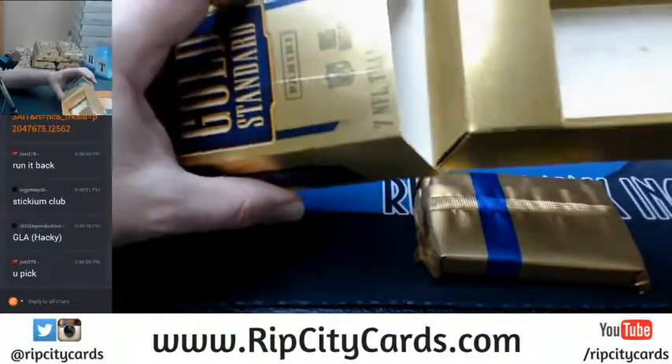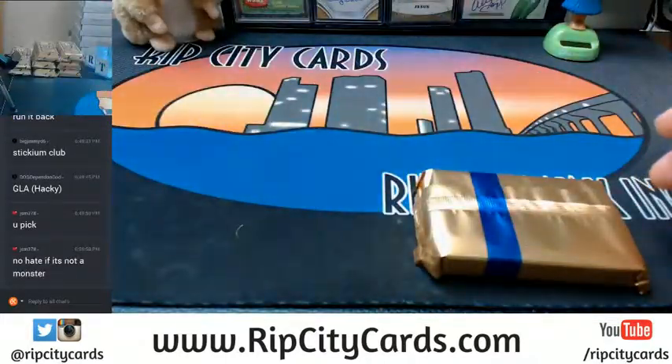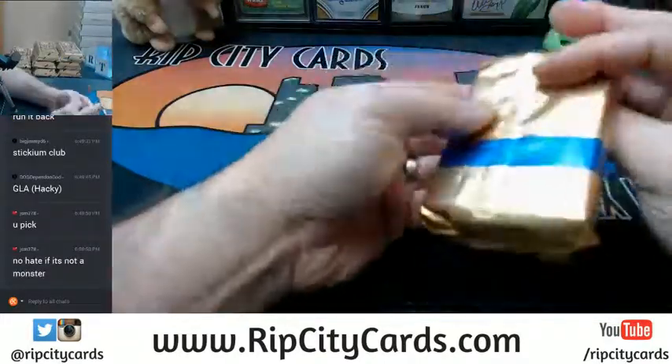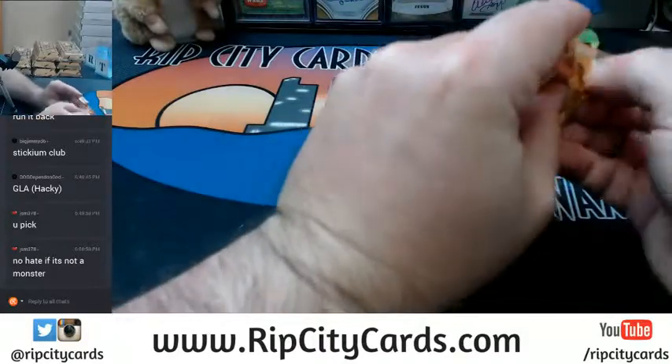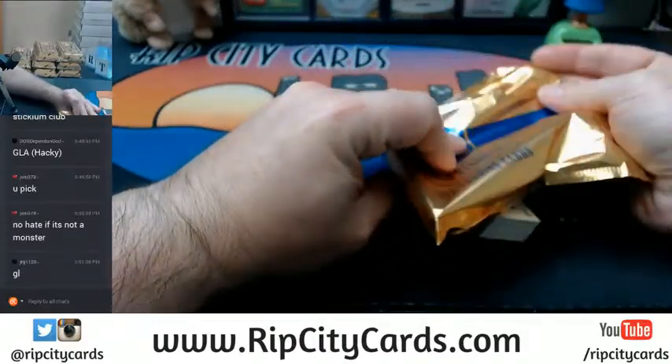I could probably sell these things for like good money — these gold bricks. No, it has to be a monster. Otherwise I'm just not going to be happy with myself.